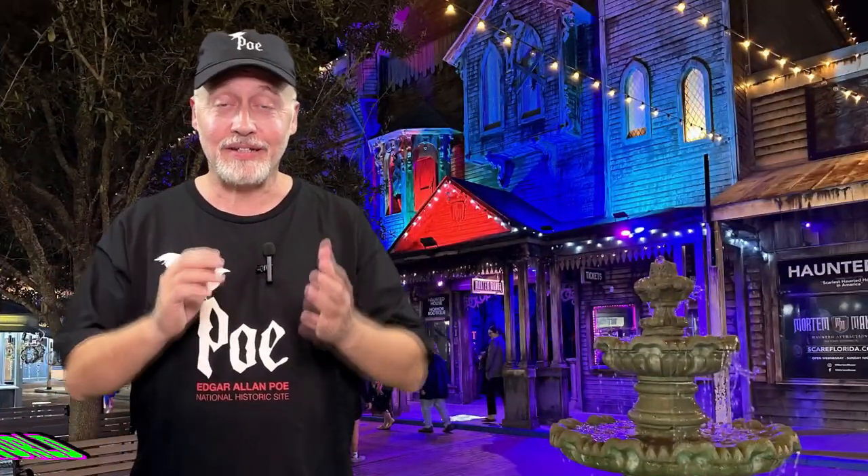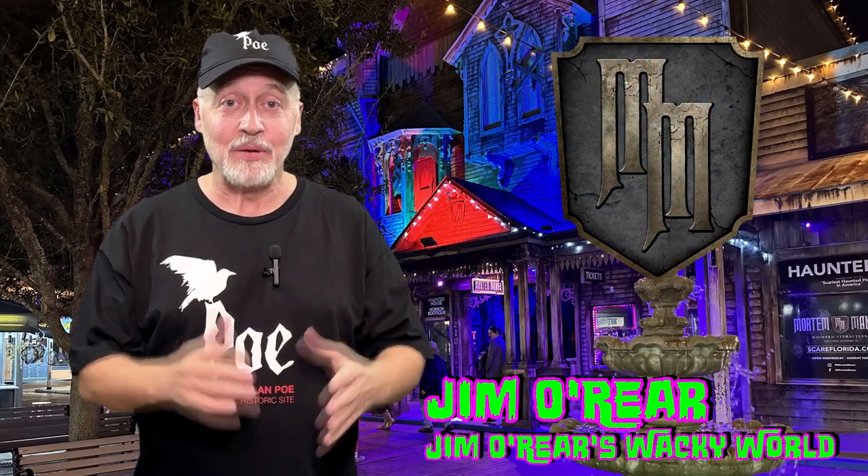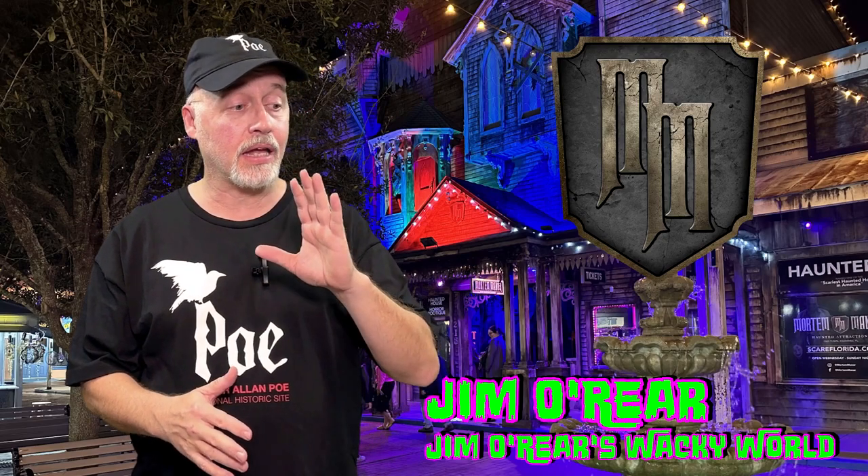Hello friends, it's Jim O'Rear. Today we are headed over to Old Town Kissimmee to Mortem Manor, a year-round haunted house. Right next door is a store called the Post Mortem Boutique, which I've featured a couple of times on this channel — it's a horror collector's shop. They've just opened their own haunted house gift shop, and we thought we would let you take a look at the new Mortem Manor gift shop.